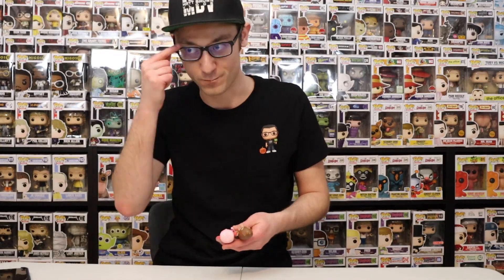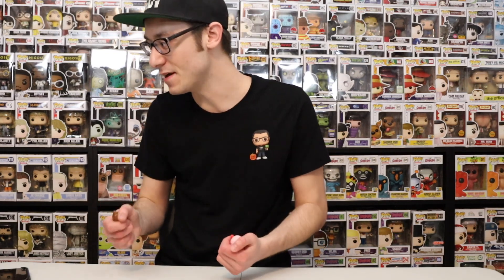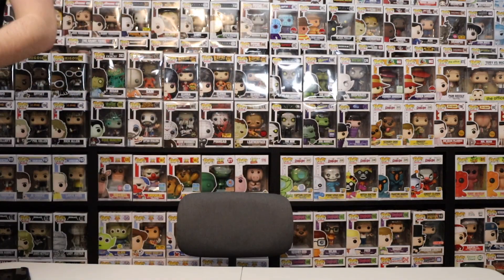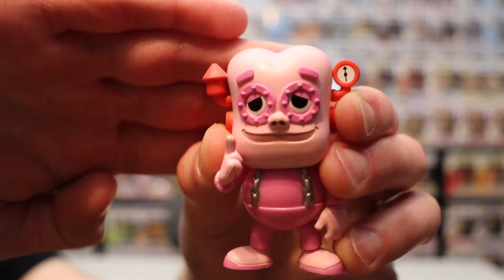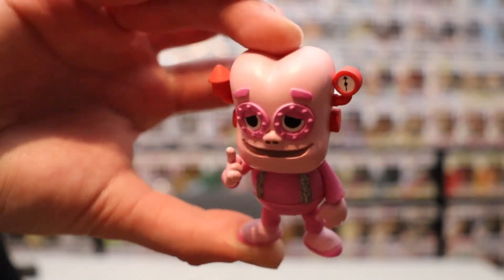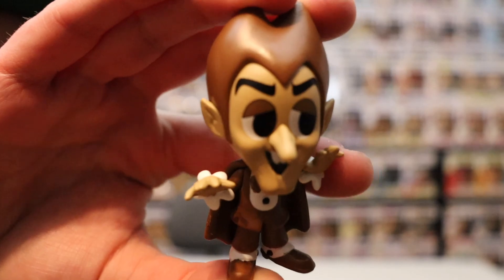One more thing I forgot to show you guys. So a couple months back we got the Ad Icons Mystery Mini Ad Icons — there's a bunch of them in there. I got duplicates of Count Chocula as well as just one Frankenberry. I don't have Boo Berry yet, but let me go ahead and show you guys. I totally forgot about these — at the end of the video, as soon as I finished filming, I was like, oh my gosh, I have the little mystery ones too. Alright, I'll see you guys next time. Bye!